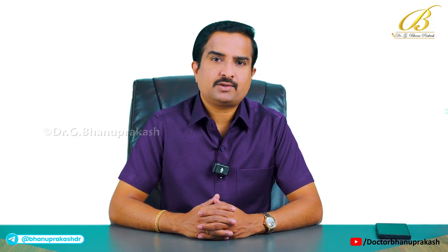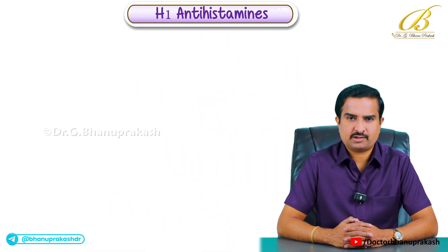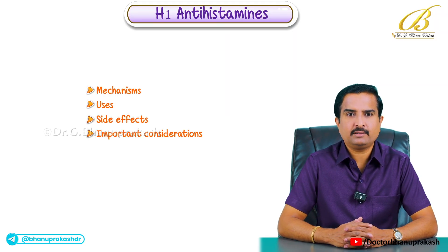Hello guys, so in today's discussion of pharmacology, I am going to discuss about one of the very important topics which is the H1 antihistamines. In this lecture we are going to discuss about their mechanisms, uses, side effects and important considerations.